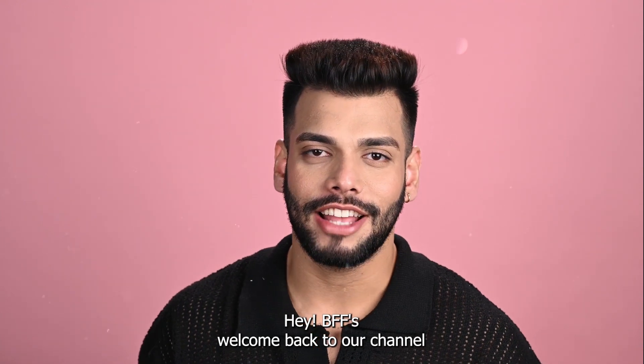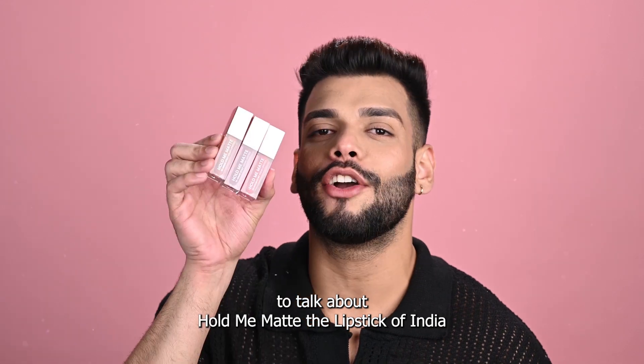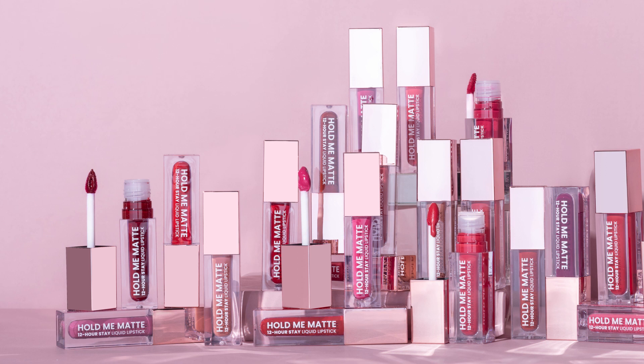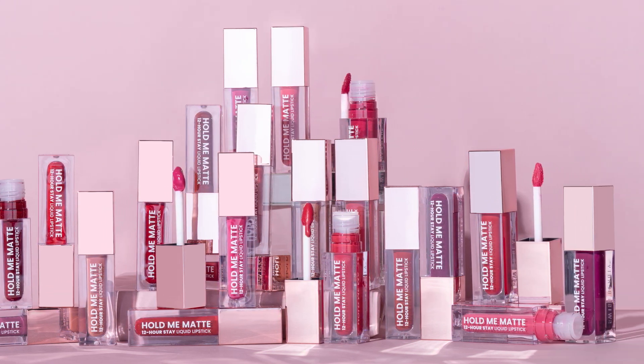Hey BFF, welcome back to our channel. So today we are here to talk about Holy Matte, the lipstick of India. Holy Matte liquid lipstick comes in 30 versatile shades and covers all skin and undertones. That's why it's called the lipstick of India.